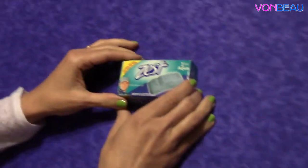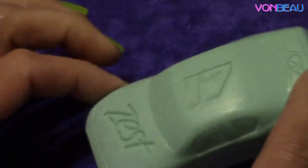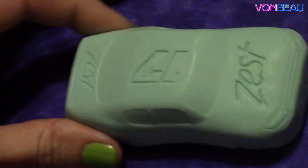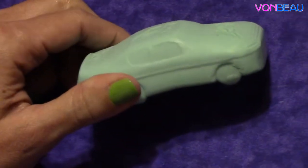Then we have a bar of the Zest Special Edition Car-Shaped Bar. This is really cute — if you have kids, I'm sure they would get a kick out of this because it looks like a race car. I'm sure it won't look like that for long once you get it wet, but it's a cute little bar soap.